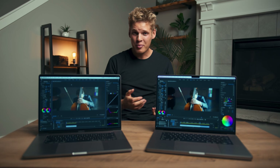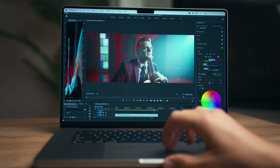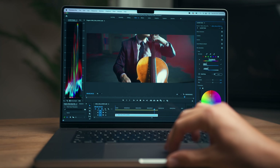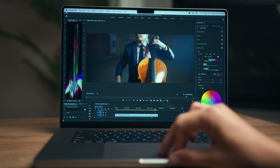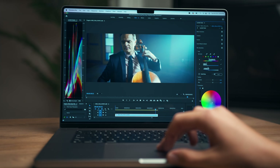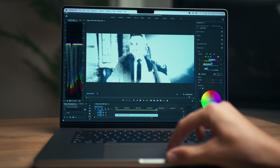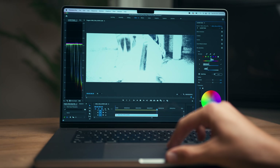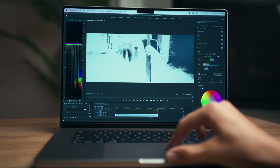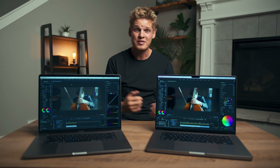Another thing that really impressed me with the new MacBook Pro is just how smooth it is with color grading. As I went into the color effects tab and was tweaking colors and adjusting sliders, it was smooth as butter, handling everything flawlessly. Major props to Apple for creating a device that handles 8K footage pretty much flawlessly — with color grading, effects, and all — it's just going to make my life so much easier.